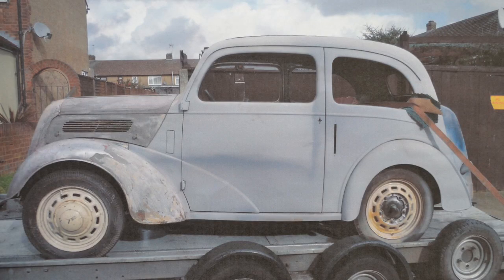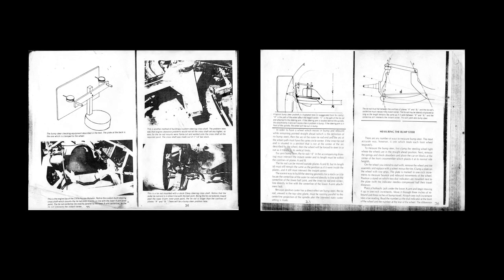This is my 1953 Ford Pop. It may look like just an ordinary Pop, but under the skin there's been a lot of modifications. The car started off as just a standard Pop. It was brought up from the Docklands about four years ago. The guy that built it, Mick Stock, was meticulous in his detail.